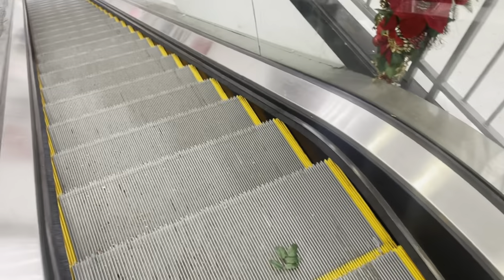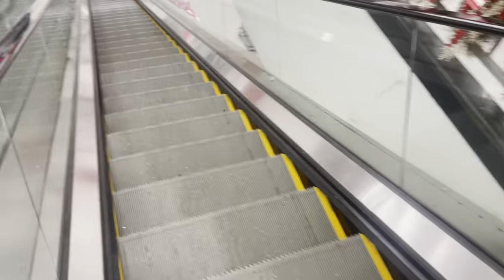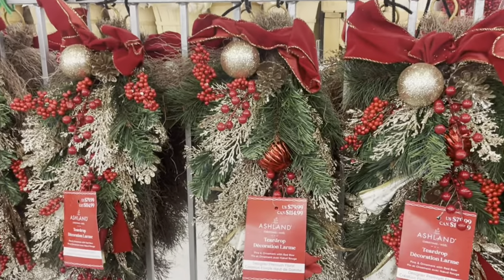I have to walk down here — I almost fell. This thing is not moving and I thought it was moving. But let me show you guys these — those are really pretty.